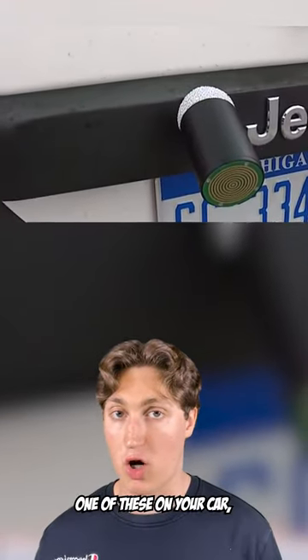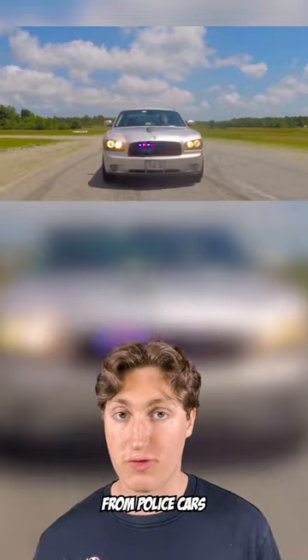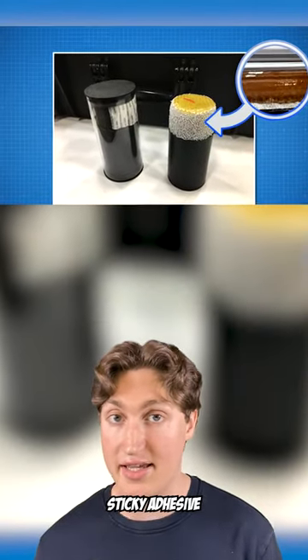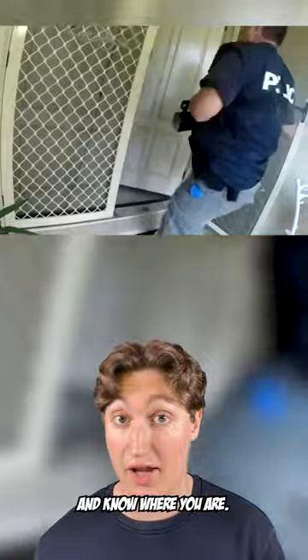If you see one of these on your car, be careful — it means police are probably tracking your location. This is called a StarChase. These are launched from police cars onto suspect vehicles. The front has a sticky adhesive and the back has a GPS tracking device, allowing cops to monitor your car in real time and know where you are.